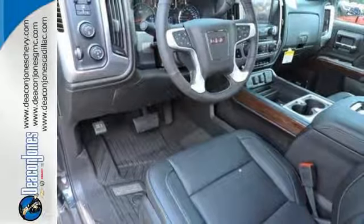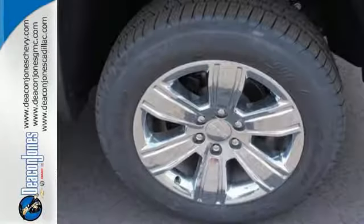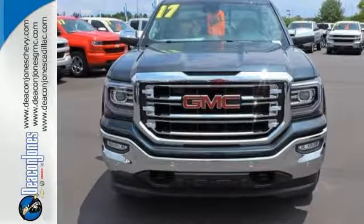Go ahead and continue to assume, because you're right, that your safety is considered with Hill Start Assist, StabiliTrak with Traction Control, and Electronic Trailer Sway Control. Hard work went into this truck so that you can get hard work out of it.